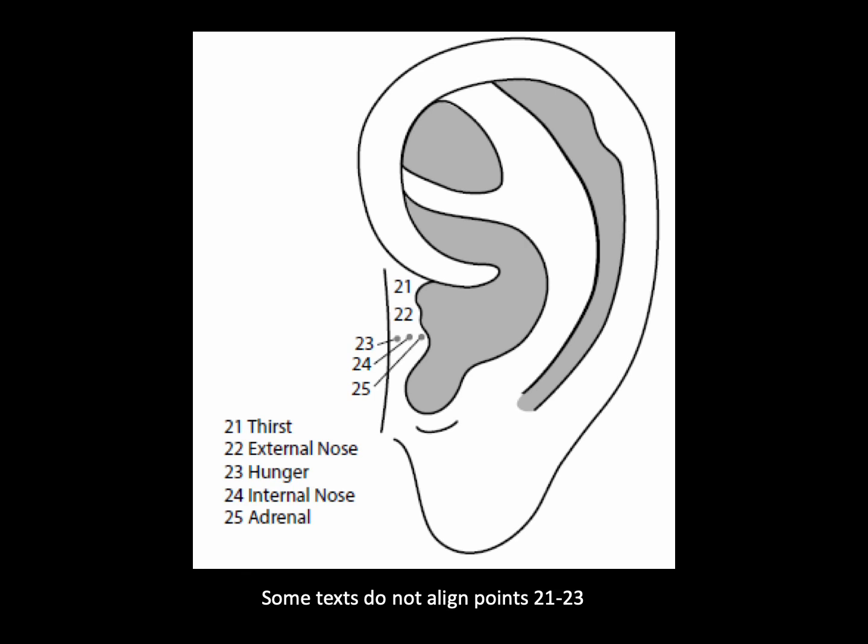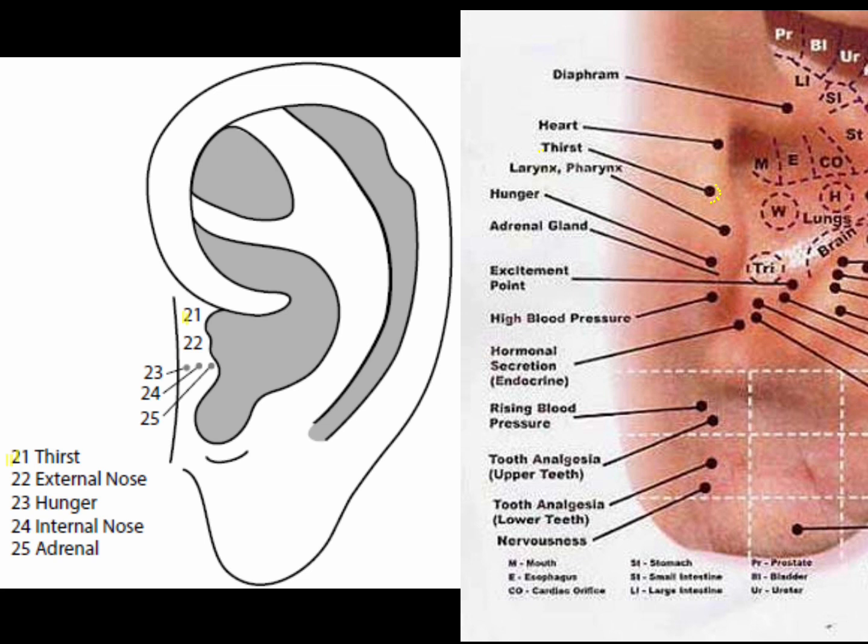Some texts do not align points 21 to 23. The thirst point is at the center of the superior portion of the tragus. The thirst point regulates thirst, whether excessive or insufficient. It is commonly used in weight loss protocols to reduce fluid consumption.